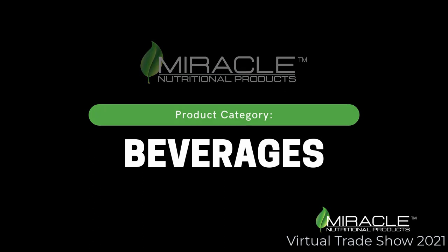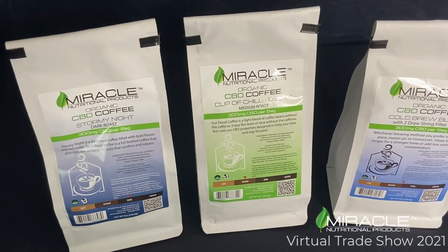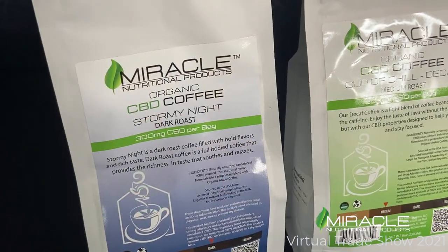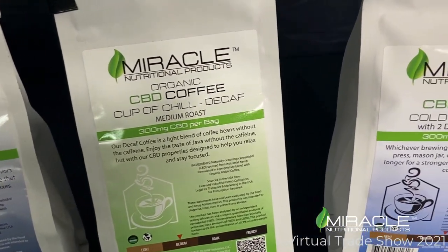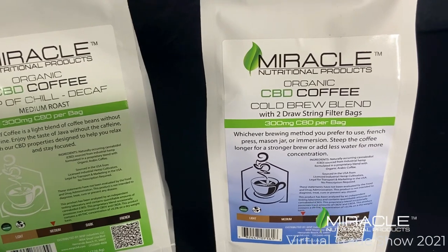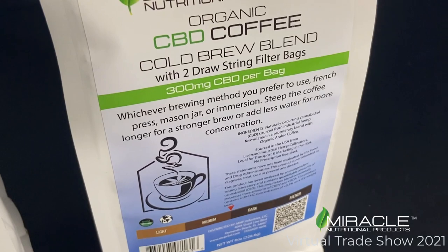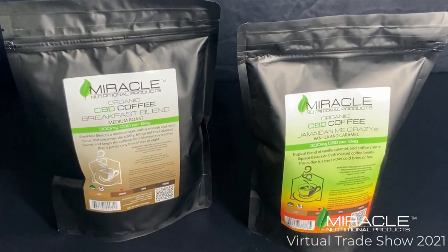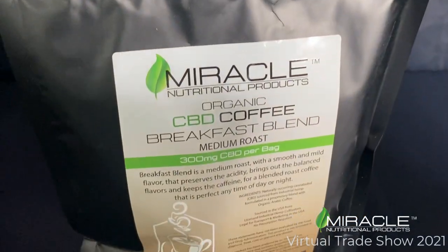Next are the beverages. Our CBD coffee is available in a 6 count K cup and in an 8 ounce bag. Our 8 ounce bags are made with ground coffee ready for your traditional coffee pot, available in dark roast, medium roast, and a cold brew blend. The cold brew blend has two drawstring filter bags so consumers can brew the coffee on ice. Breakfast Blend and Jamaican Me Crazy are our best selling coffee flavors, available in an 8 ounce bag and a K cup.